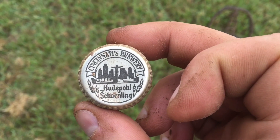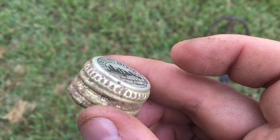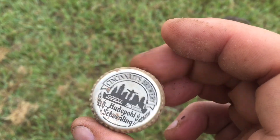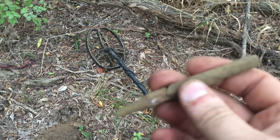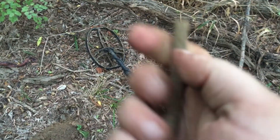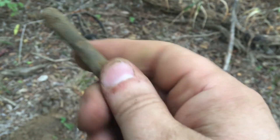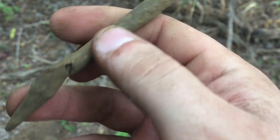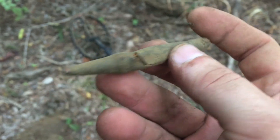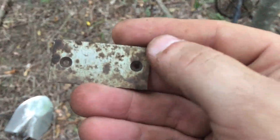Found this — maybe some German beer or something. Cincinnati's brewery — I'll have to look that up. I stepped into the woods just next to those fields and I think I found an old pen in the woods. Looks like it's kind of breaking. Let's see what else I find — found this plate.